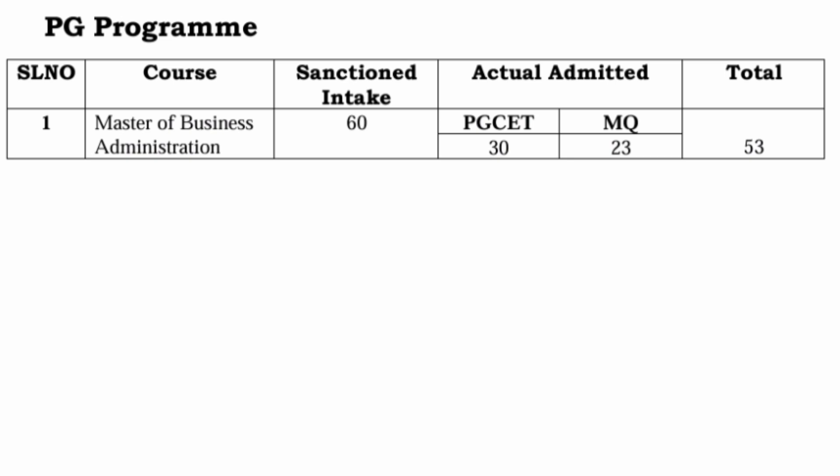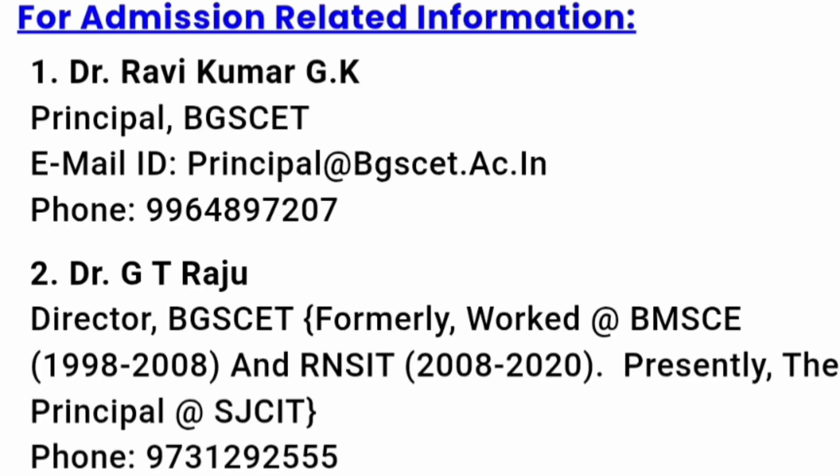They also offer a PG course — MBA — with a sanctioned intake of 60. Last time, 30 students got admission through PGCET and 23 through management quota, so 53 students were admitted last year. Before the fee structure, here are the contact details — the mobile numbers of the director and principal — if you are interested in the admission process.